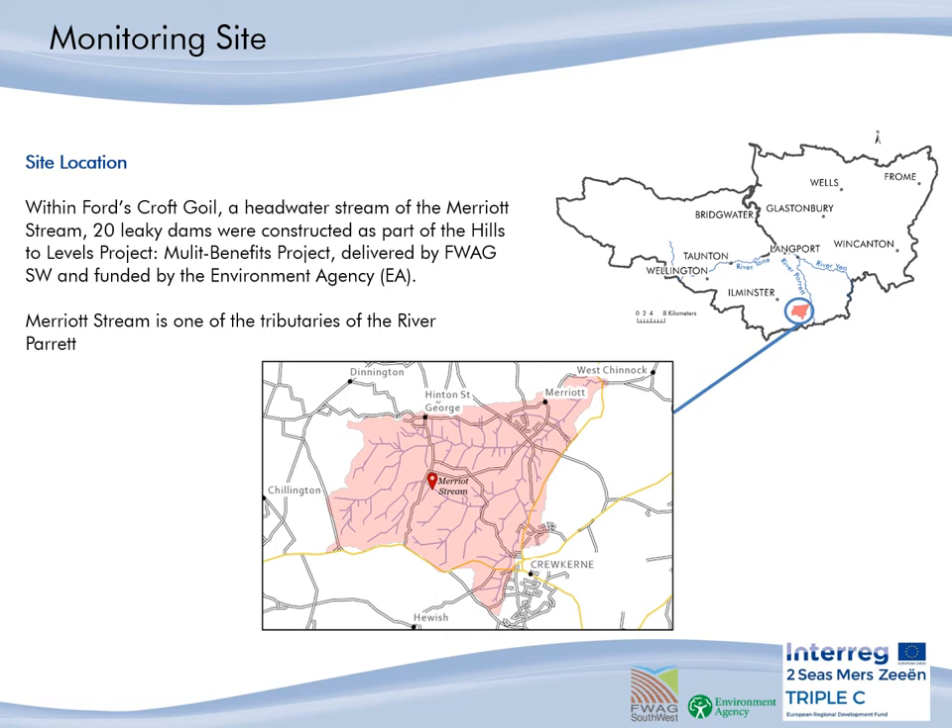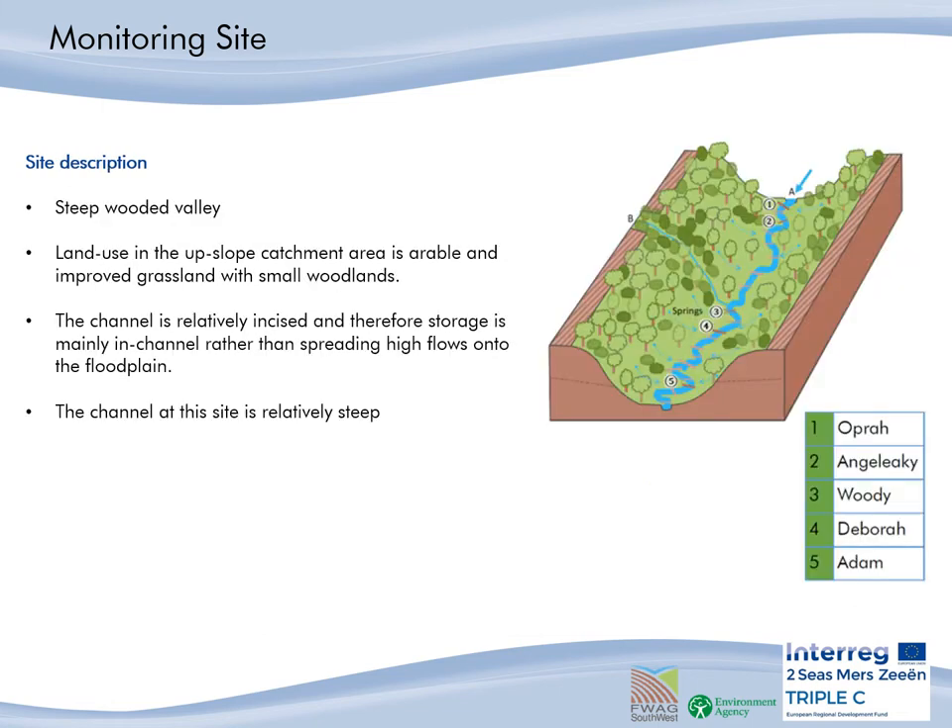We monitored a stretch of a headwater stream that contained 20 man-made leaky woody dams, which were installed through the Heels to Levels multi-benefit project delivered by FWAC and funded by the EA. This stream, called Ford's Croft Goyle, is a headwater stream of the River Parrot. The overall site is a steep wooded valley, and the actual channel is relatively small in size, so the majority of water storage is in-channel with no water spreading onto a floodplain.